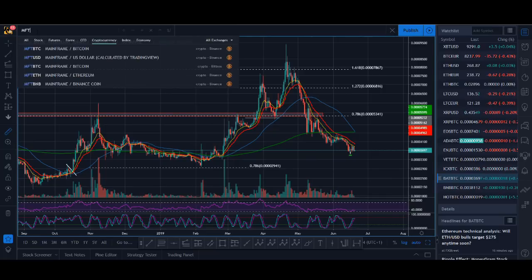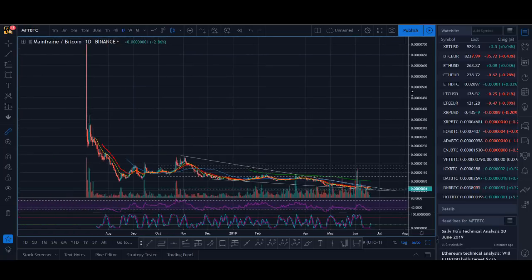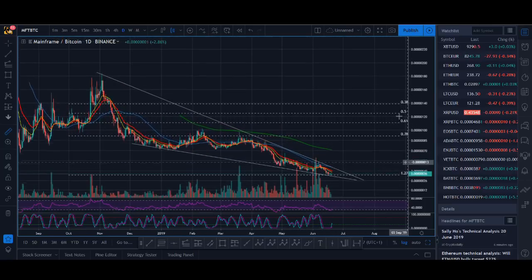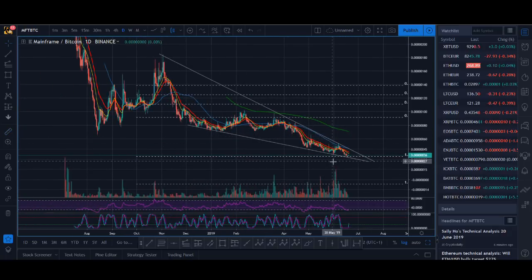The second coin I'd like to talk about is MFT, Mainframe Bitcoin. It's a simple chart. This is a coin I haven't got into yet. I'd be looking to trade it if it breaks this massive falling wedge that is forming. If it breaks out of that pattern, I love this sort of setup. If volume increases — I can see some volume coming back in — I would be really, really interested in this coin. I'll be honest, I don't know too much about Mainframe MFT coin, but I'd be really interested to buy it if it does break out.